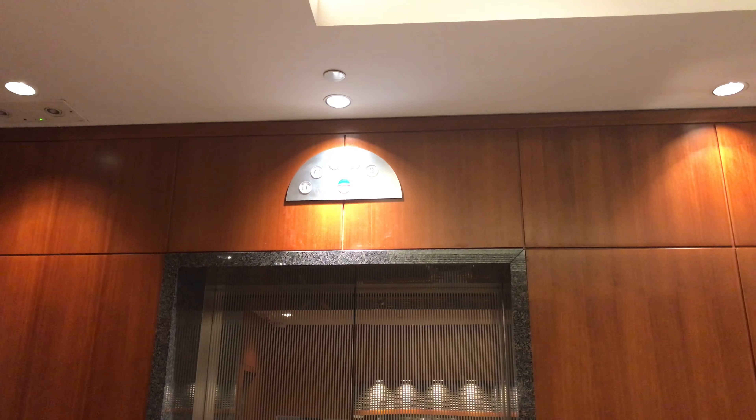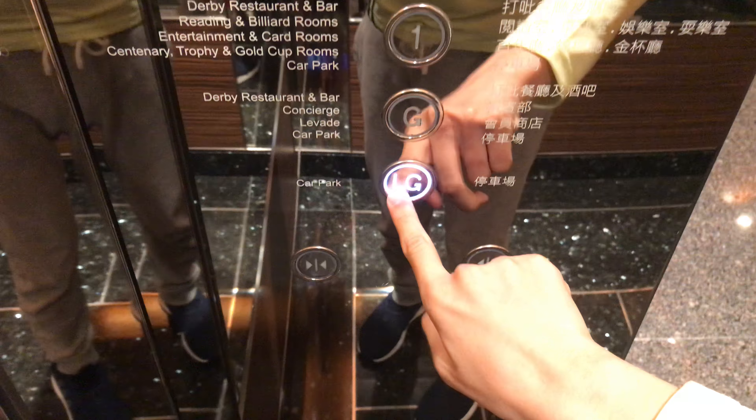Here it is. LG — the door closed button works. I like that.